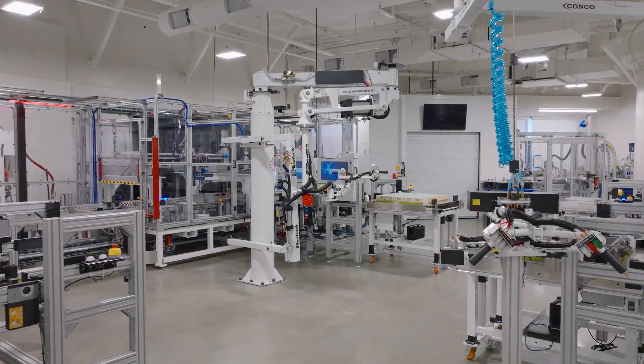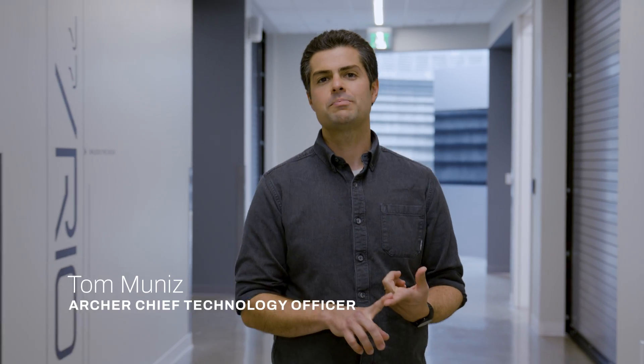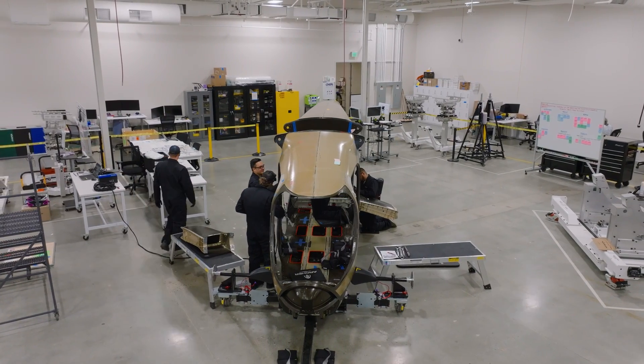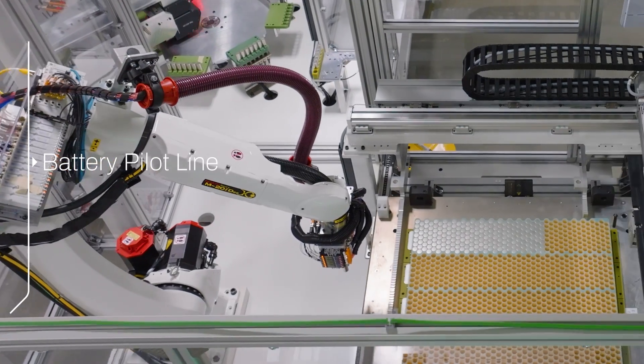We're here at our San Jose, California lab and manufacturing facility where we do three main things: first is powertrain R&D, second is integrated lab testing, and third is aircraft final assembly. This is where we're building our initial fleet of test aircraft. Let's start in the battery pilot line and see how we're ramping up manufacturing in there. Welcome to the battery pilot line.